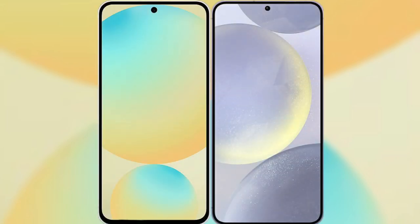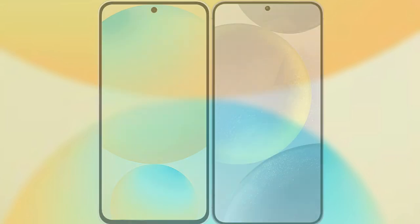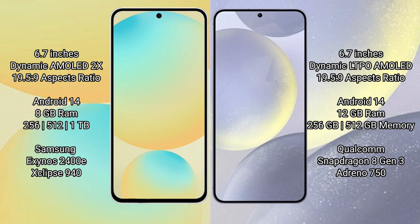I will compare the new Samsung Galaxy S24 FE with the Samsung Galaxy S24 Plus. The Samsung Galaxy S24 FE features a 6.7-inch Dynamic AMOLED display with an aspect ratio of 19.5:9.